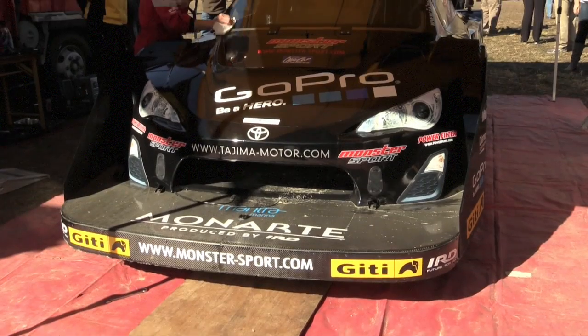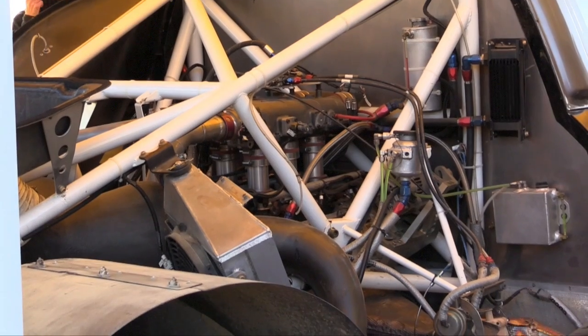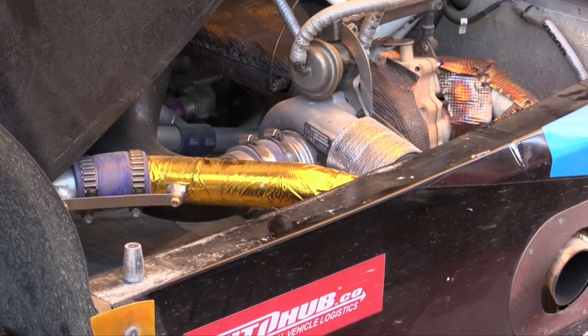With that downforce, do you have a figure or an estimate on how much downforce you're producing? I'm not sure, this car is set up here, so I don't know. Let's talk about the engine — you've got a V6 mid-mounted engine there. Can you tell us a little about the engine capacity? This is our original engine — Monster Sports V6 3.2 litre twin turbo. And now it's 680 horsepower.